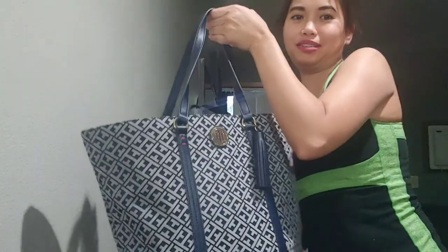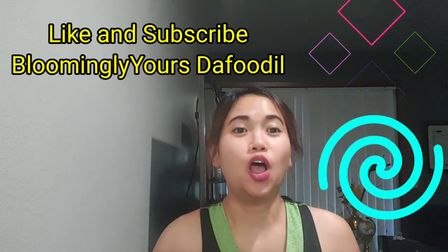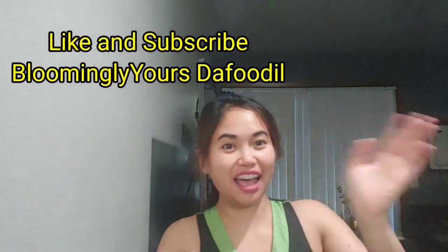And that's all for my work bag. I hope you have a guess already — well, I already mentioned what I do here. This is my Tommy Hilfiger tote bag. That's all for today's video. I hope you find it interesting and helpful. Don't forget to like and subscribe to my YouTube channel, Blooming in Your Stuffadale. Bye!